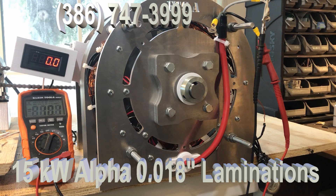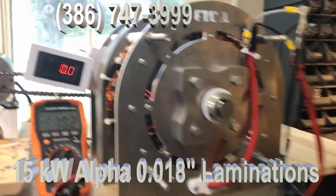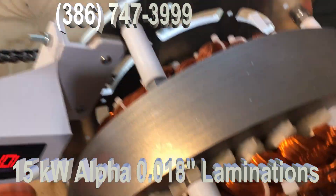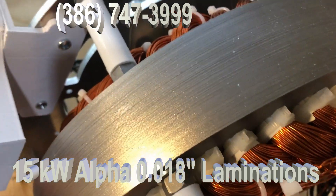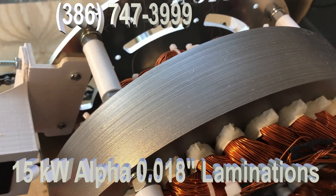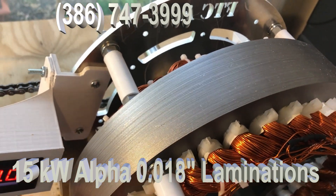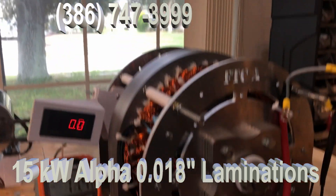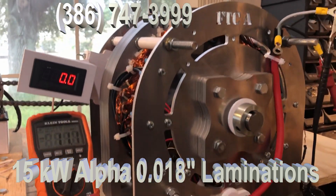The key to this generator and what makes it unique is we redesigned how the coils fit in the generator. But the most important thing we did was change the laminations. Now if you look here, these laminations are not the original laminations — these are 0.0186 thickness.